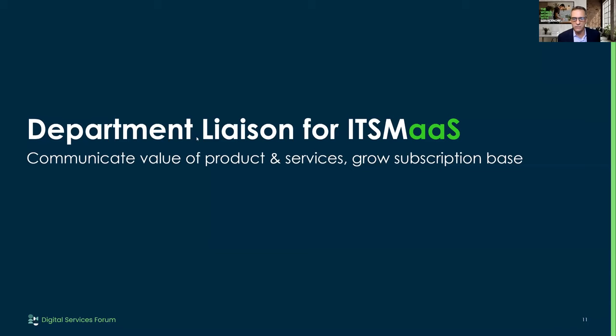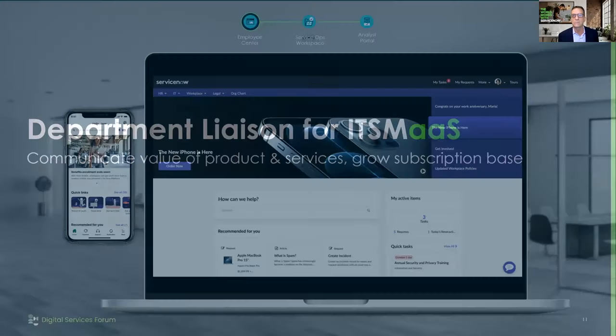The liaison gets the package from the product manager. What the liaison needs to do is communicate the value of the products or services they're selling and grow the subscription base. Some states I go into have up to 20 departments sharing their IT service management. In order to share it more, people need to talk about it. I was with one organization recently and they didn't even know that part of their ITSM package included asset management.